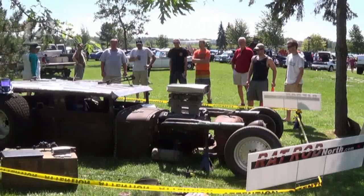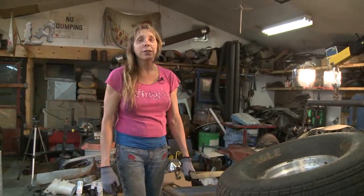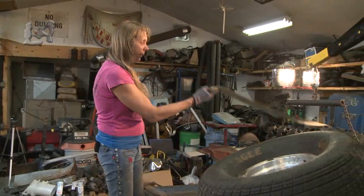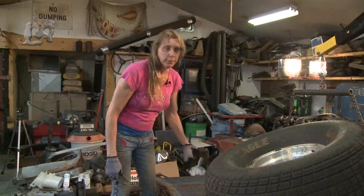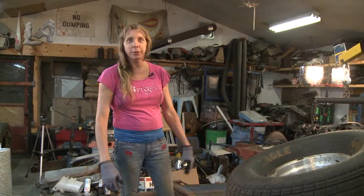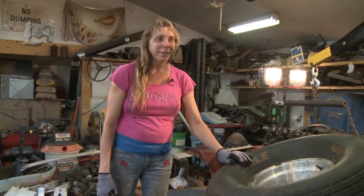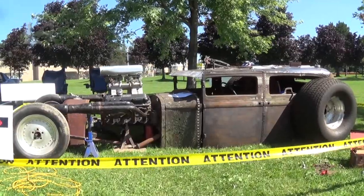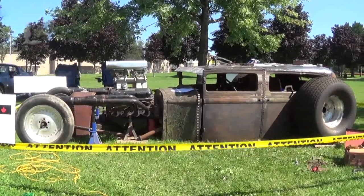His Corvette was worth $84,000, as opposed to a rat rod that you can build at home like this. His will attract attention for maybe a year before it gets old. These are already 80 years old with the patina that mother nature put on it — I don't have to pay for a paint job that looks like a Ferrari. This is a muscle car, a hot rod, everything mixed into it. That's where it's at today.